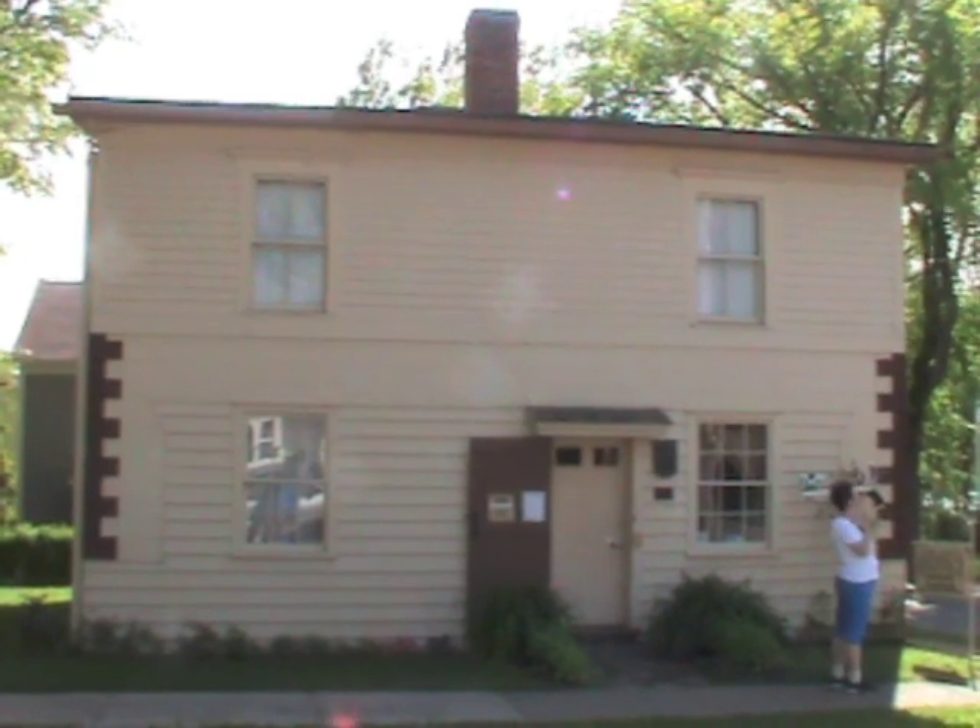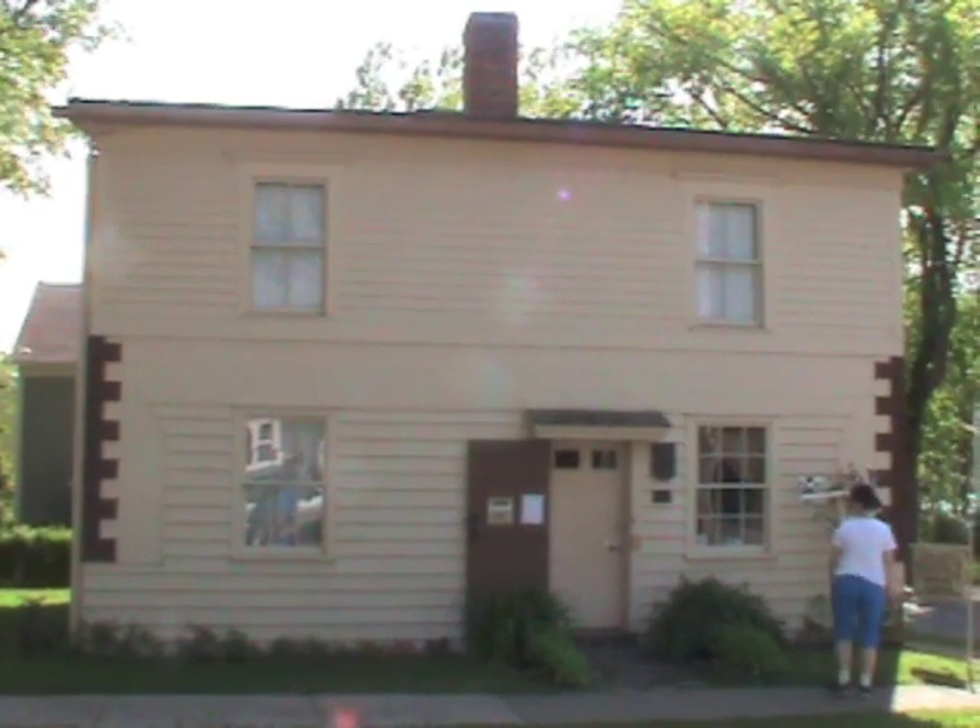Hello, everyone, and welcome to the Peddling Prince's Podium. I'm your host, John Ardelli, and this is another in the Peddling Prince's Podium series on Cape Breton Island Tourist Attractions. Today, we're at Jost House, and with me today is Marie Cerule, the manager of the property.